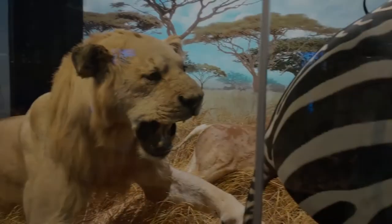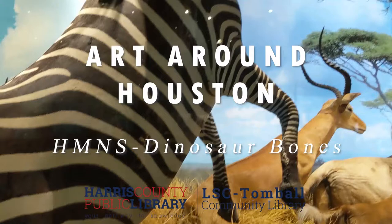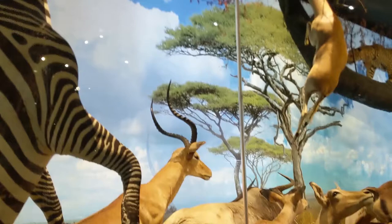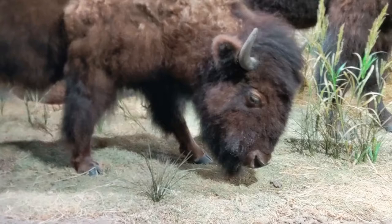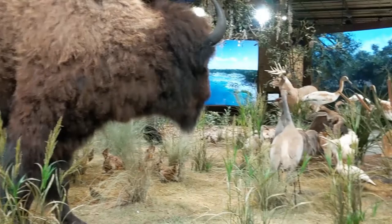Hi everyone. Today I'm going to take you around some of the areas of the Houston Museum of Natural Science that I haven't had a chance to explore on camera before. When I was growing up my family always made a lot of museum trips, and I've kept up the habit wherever I happen to be living or visiting. One of my earliest museum memories is of seeing the taxidermy animals at the American Museum of Natural History in New York.